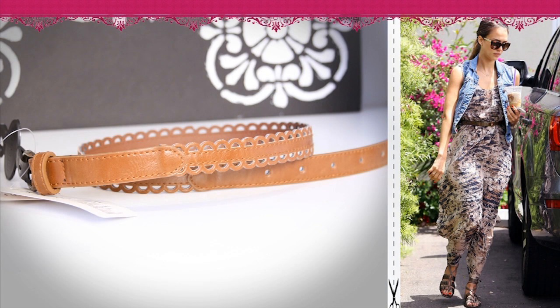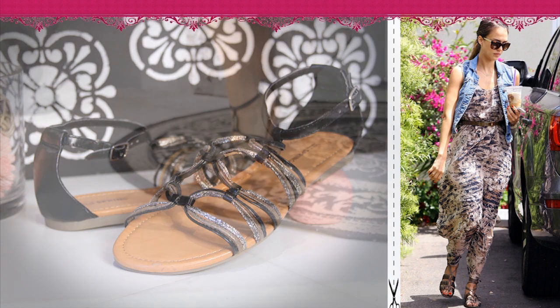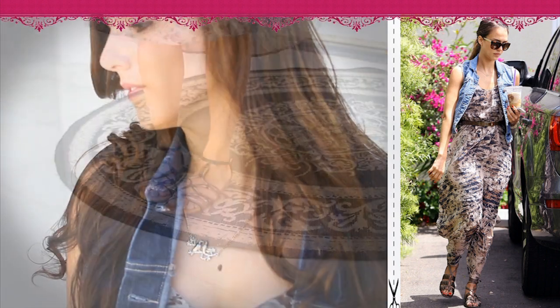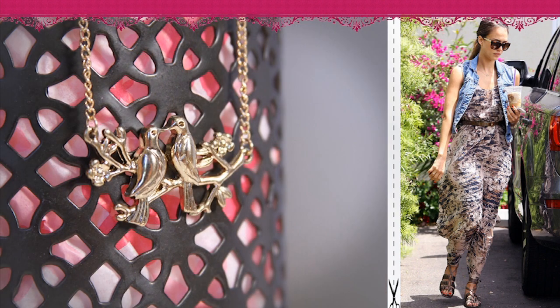I found this belt at Forever 21 and I really like the way it has almost like a flower petal print on the end of it. These shoes are from JC Penney — they have all kinds of cute sandals at JC Penney right now, but I thought these were perfect because I know I'll wear them all summer long. Last but not least is one of my favorite parts of the whole outfit: this really cute bird necklace. It has two little birds — it's just so cute. It's something dainty that adds a really feminine touch to the outfit.